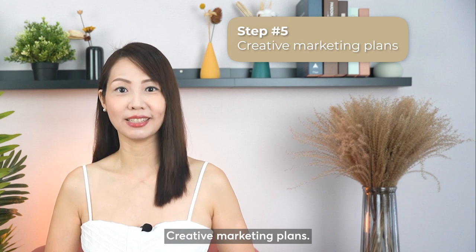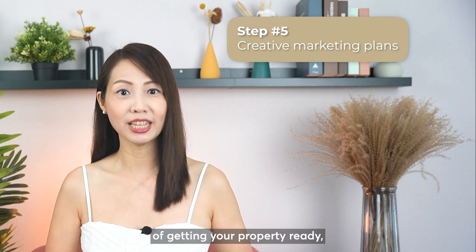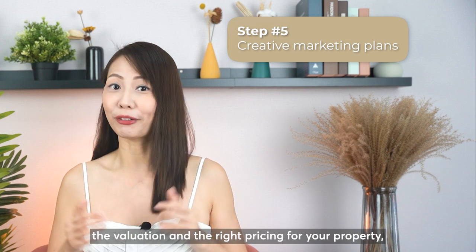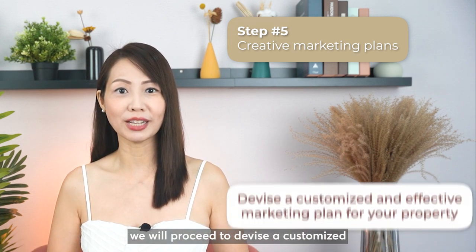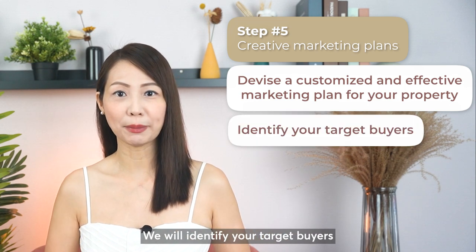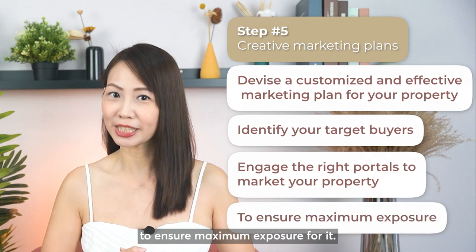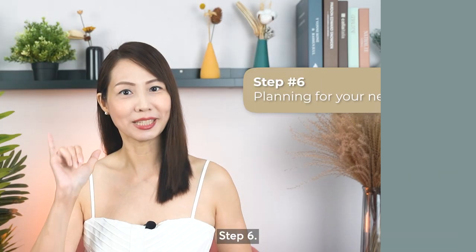Step 5: Creative marketing plans. Once we have established the important points of getting your property ready, the valuation, and the right pricing, we will proceed to devise a customized and effective marketing plan. We will identify your target buyers and engage the right portals to market your property to ensure maximum exposure.